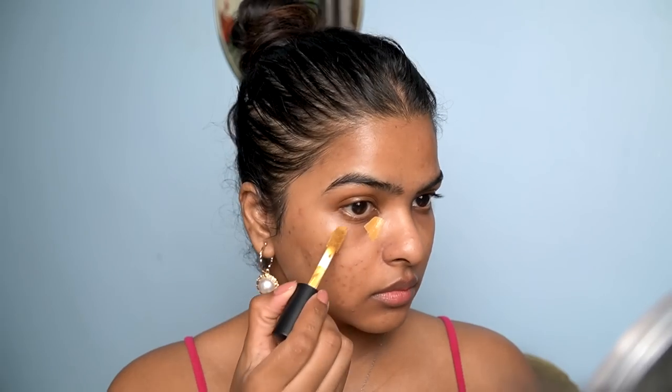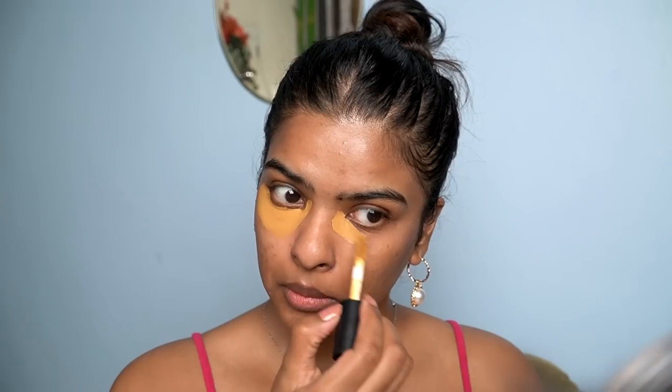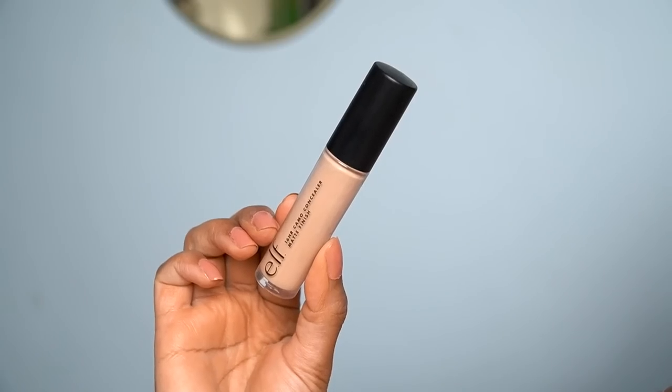Moving on to concealers. I got some ELF concealer — I've heard a lot of good things about it. First, I want to say these two shades I bought are not exactly my skin tone. I bought one lighter shade which I can use as a highlighter for my under eyes. Then I bought a darker shade. The ELF 16-hour camo concealer in matte finish — a little goes a long way. I like my concealer in a V-shape to hide my under-eye bags, leave it 10-15 seconds, then blend.